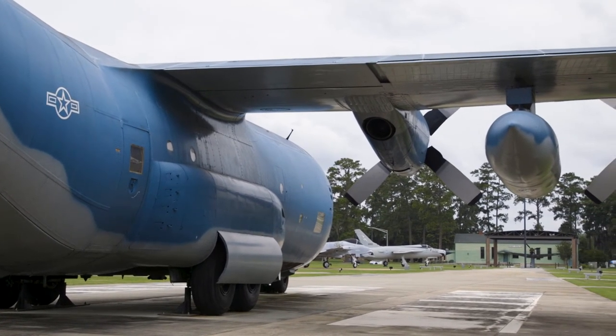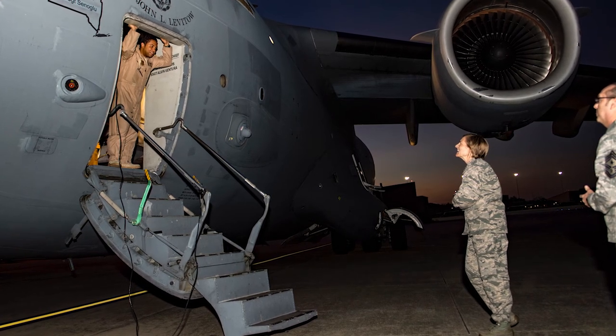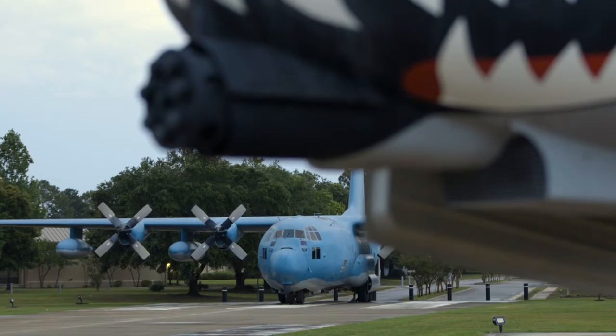One fun fact about the C-130 that a lot of people don't know is that the previous commander here at Moody Air Force Base, Colonel Jennifer Short, was a C-130 navigator at Pope Air Force Base in the mid-90s. She then went on to fly the A-10 Thunderbolt II.